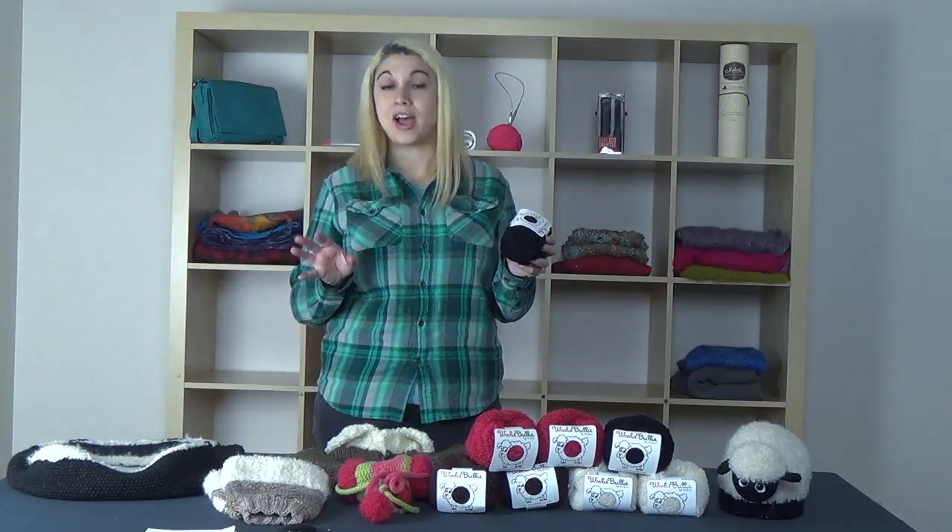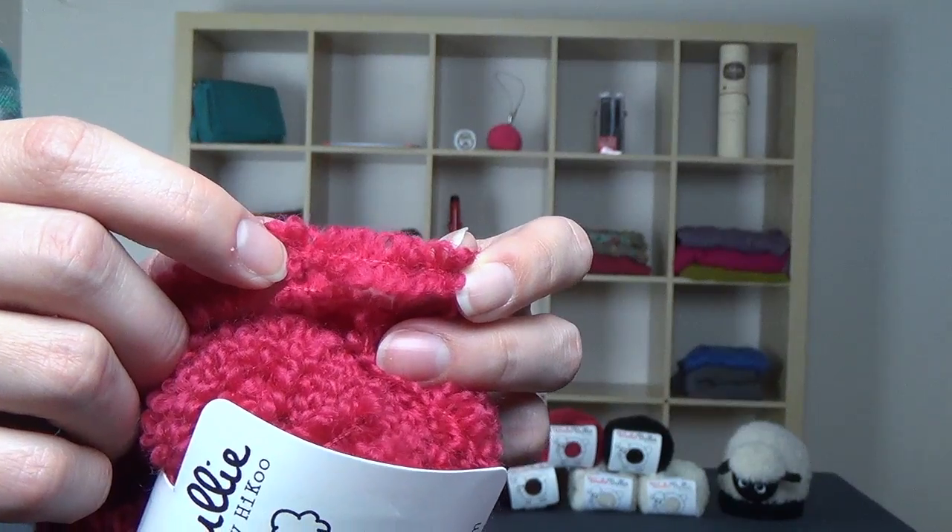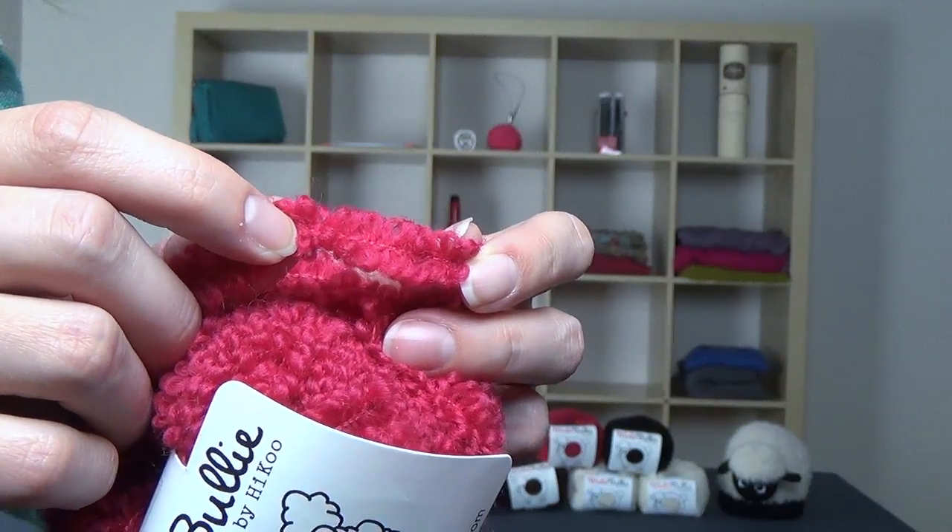Wooly Bully itself is 90% wool, 5% nylon, and 5% polyester. If you watch the video on how it's made, you'll see that the wool is pulled from cones to go through this machine. The wool is then made into loops, which are then attached to the polyester binder thread. That process results in this loopy strand you see before you.